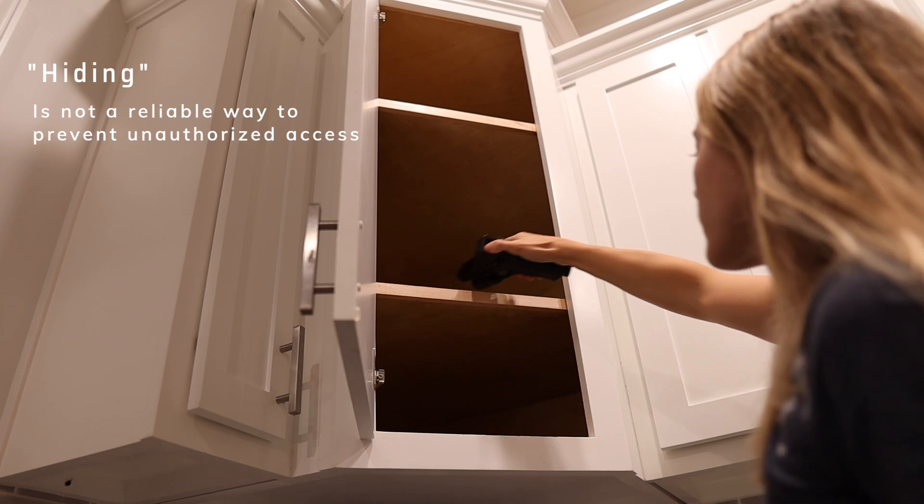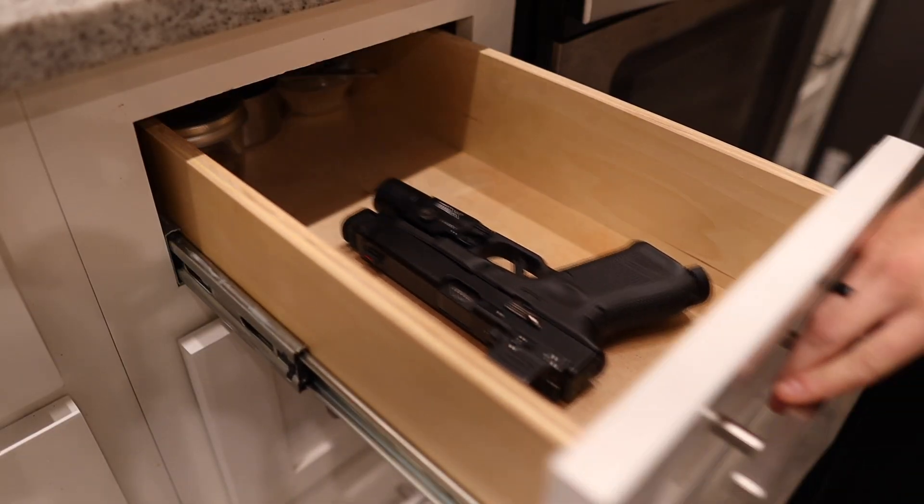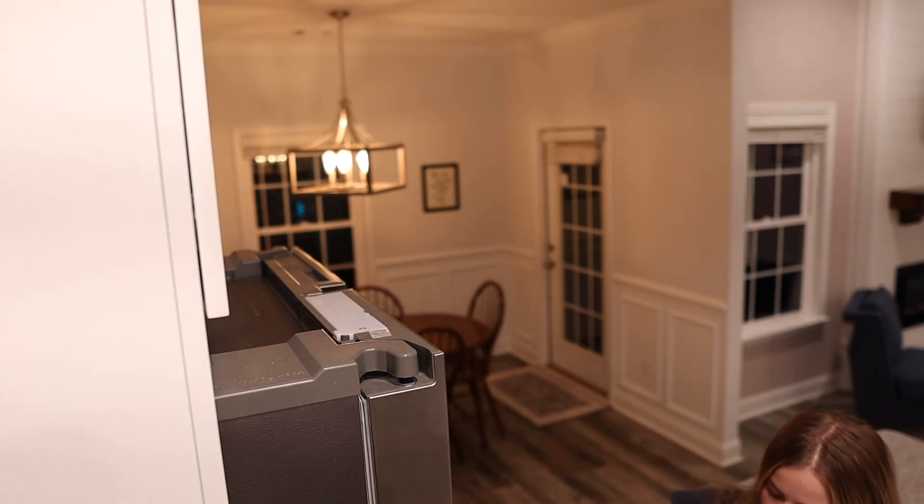Hiding our guns is not a reliable way to prevent unauthorized access. Believe me — I grew up in a house where guns were hidden instead of locked up for a period of time, and I knew exactly where every single one of those firearms were stored. And that's not because my parents told me where they were.